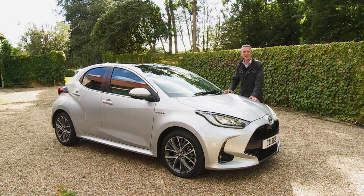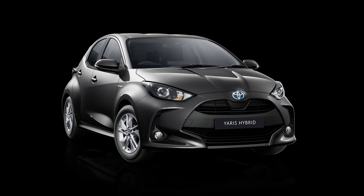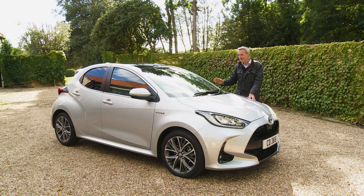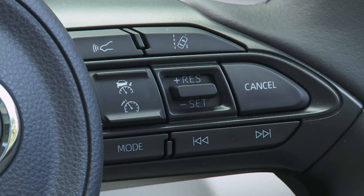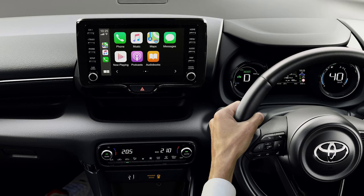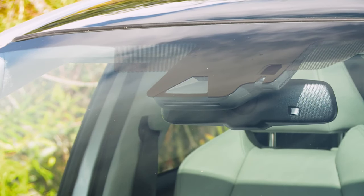Having considered all those options, if you decide it is this Toyota you really want, you'll need to know how generous the brand has been with the standard specification. The range kicks off with Icon trim, which gets you 16-inch alloy wheels, auto high beam headlights and auto wipers, powered heated mirrors, LED tail lights, a space-saver spare wheel and an alarm immobiliser. Inside, there's automatic air conditioning, a three-spoke leather multifunction steering wheel, intelligent adaptive cruise control with an adjustable speed limiter, and an improved 7-inch Toyota Touch 2 multimedia display with a reversing camera, wireless Apple CarPlay and Android Auto, Bluetooth and a four-speaker DAB stereo.